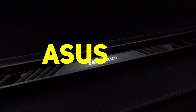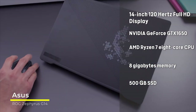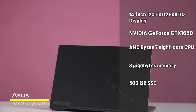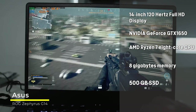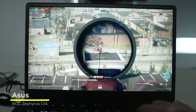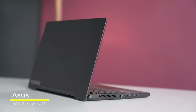Next up, we have the Asus ROG Zephyrus G14 gaming laptop that comes with a thin bezel 14-inch 120Hz Full HD display, an NVIDIA GeForce GTX 1650 graphics card that is VR-ready, an AMD Ryzen 7 8-core CPU, 8GB of memory, half a terabyte of SSD storage, and Windows 10 Home. While specs for the G14 are slightly lower than that of the G15 we saw earlier, there is a huge price advantage and marginal value differential that is worth talking about.